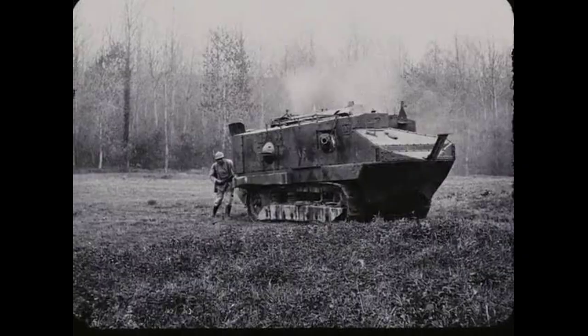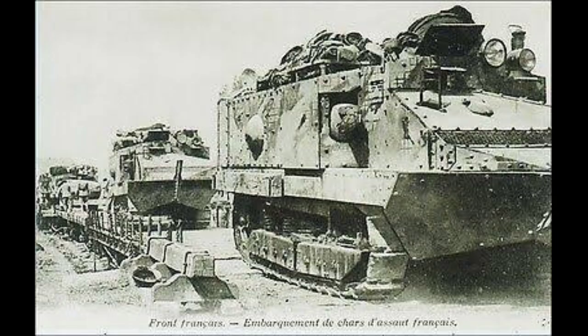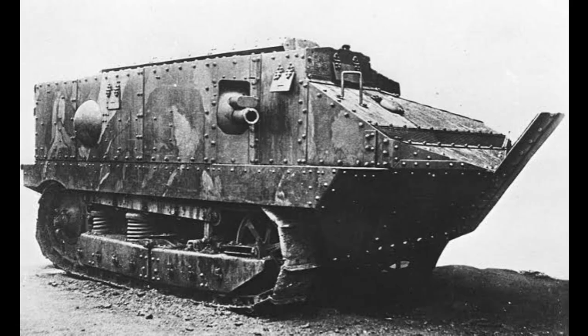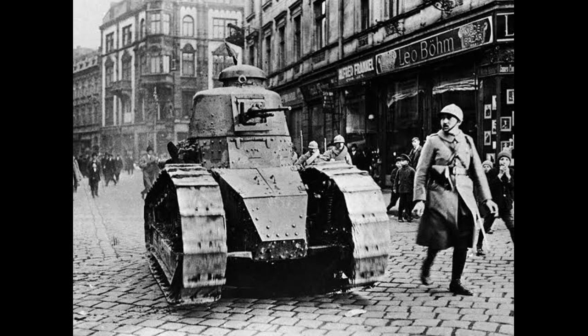The tanks were able to break through the German lines and cause chaos and confusion among the German troops. The tanks used during the Battle of Cambrai were Mark IV tanks, which had a top speed of 4 miles per hour and were armed with machine guns and cannons. The tanks were divided into groups, with some advancing ahead of the infantry to take out enemy machine gun nests and clear a path for the infantry to follow.